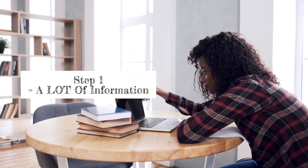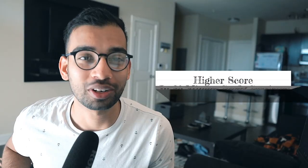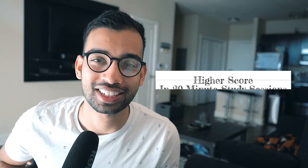Studying for Step 1 has a load of information, but what if I could show you a way to get a higher score in just 20 minutes a day? Let's get into it.